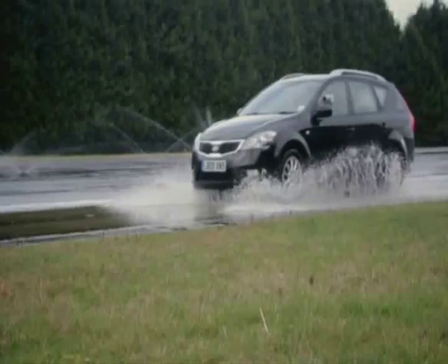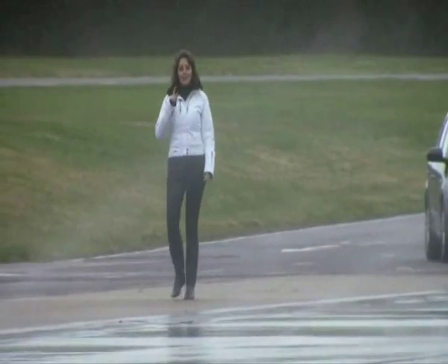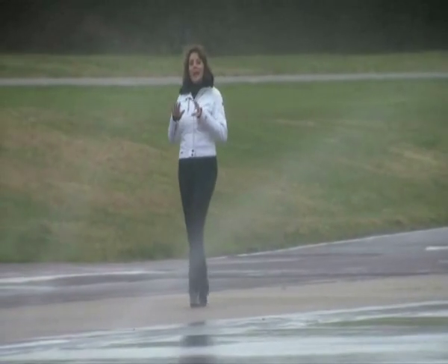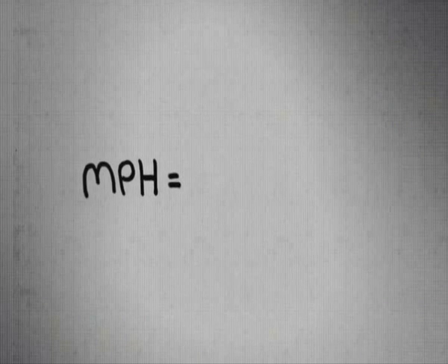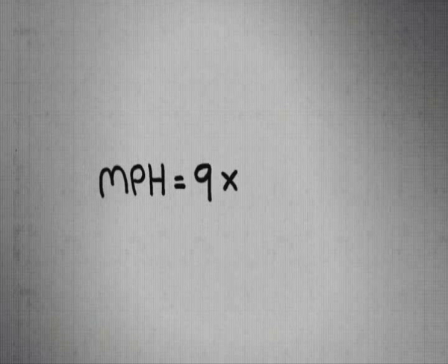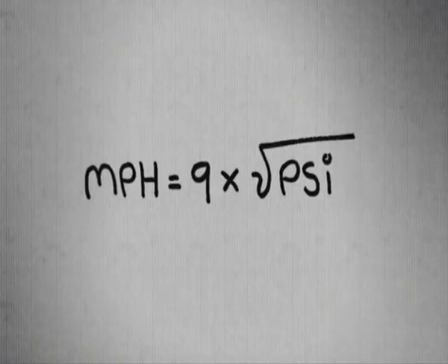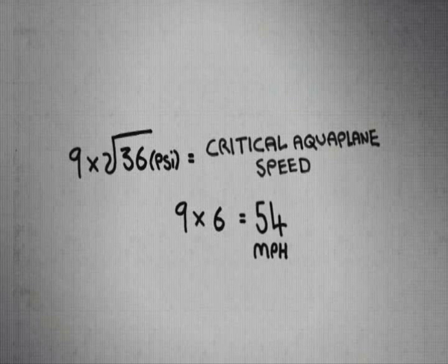So how fast do I need to travel in order to force my car to aquaplane? Here comes the maths bit. I have found a formula first published by NASA in 1963 in research about the safety of aircraft landing on wet runways. That formula states that the critical speed for aquaplaning in miles per hour is nine times the square root of the normal recommended tyre pressure in psi. I have a psi of 36, and the square root of 36 is 6. So if we multiply 6 by the NASA factor of 9, we get an aquaplaning speed of 54 miles per hour.